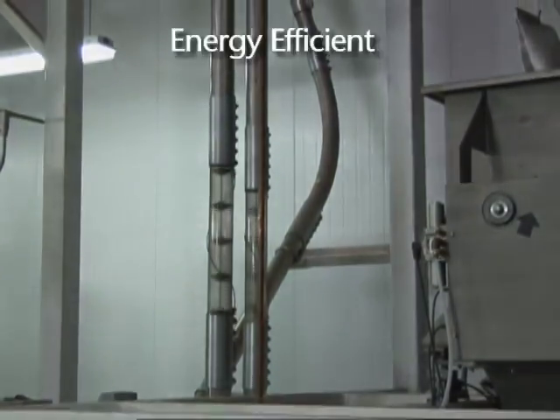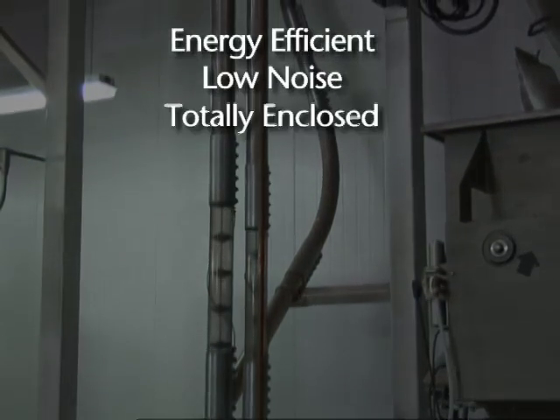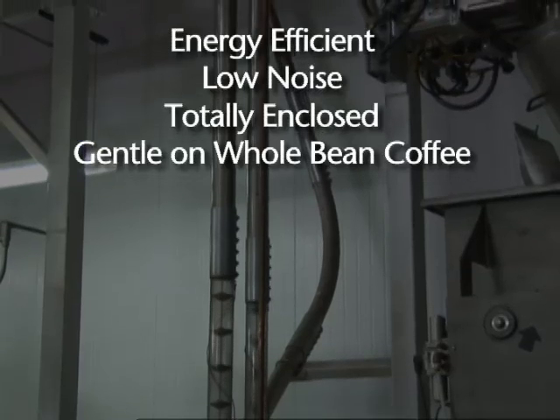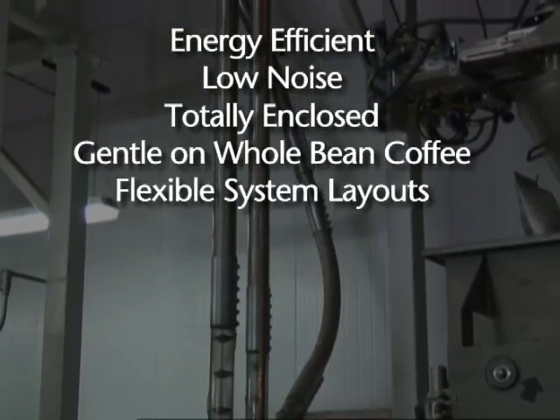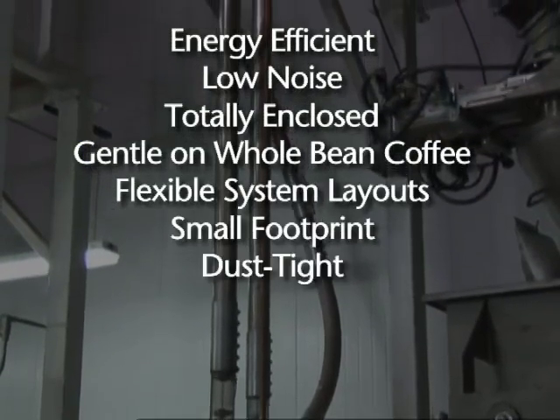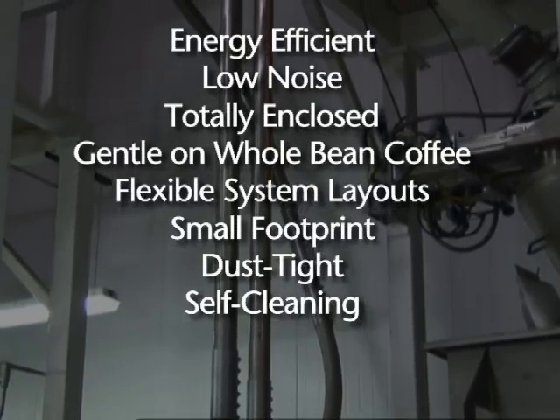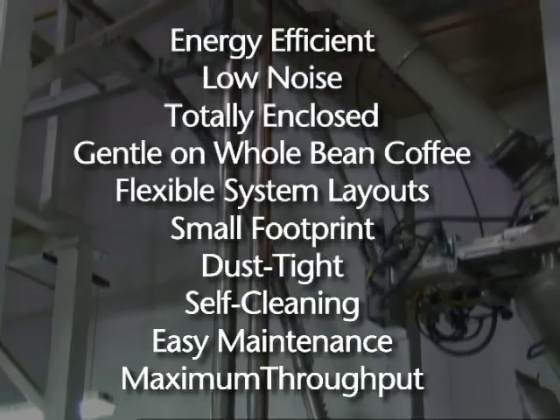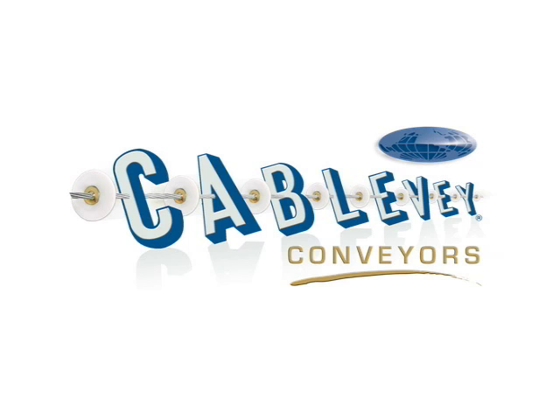Cablevay provides energy-efficient, low noise, totally enclosed systems that are gentle on whole bean coffee. And our flexible system layouts, small footprint, and dust-tight self-cleaning design guarantees easy maintenance and maximum throughput. Cablevay — the gentle way to convey.